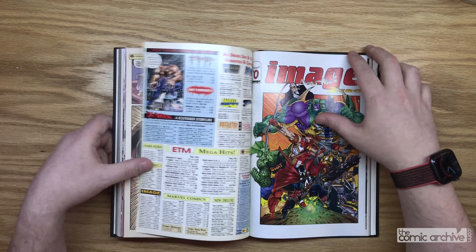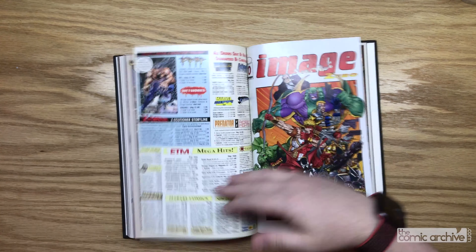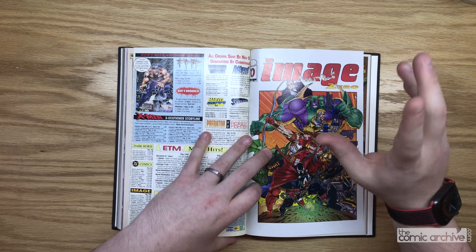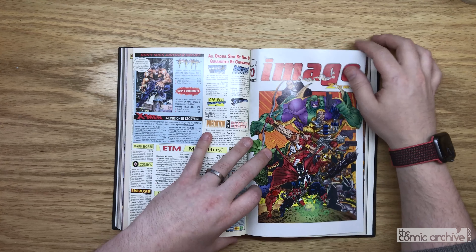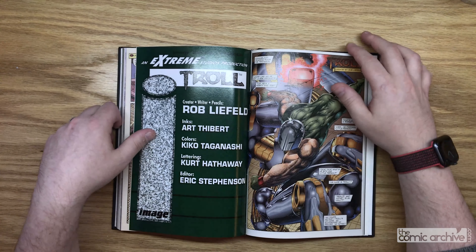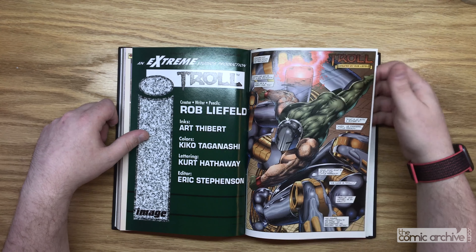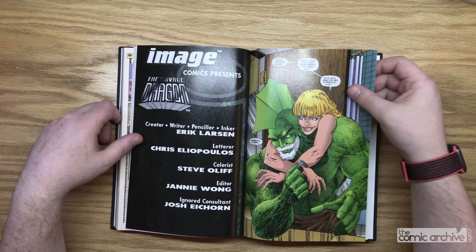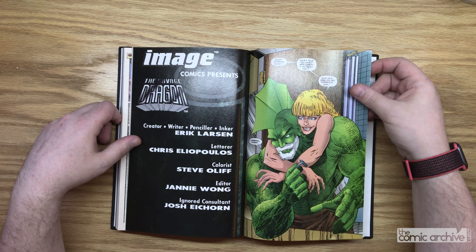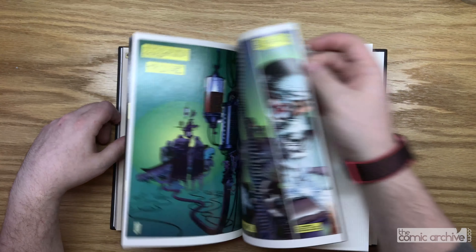I put in Image Zero. At one point they did this whole promotion where they put coupons in the backs or middles of a lot of their comics, and if you redeemed all seven or eight of them, you could send in for Image Zero. It was supposed to be a collaboration with all of the founders from Image. Erik Larsen did a story which actually changed the status quo of Savage Dragon, and it was only available in Image Zero. He eventually added it into a trade paperback, but for a while that was the only way you could see it.